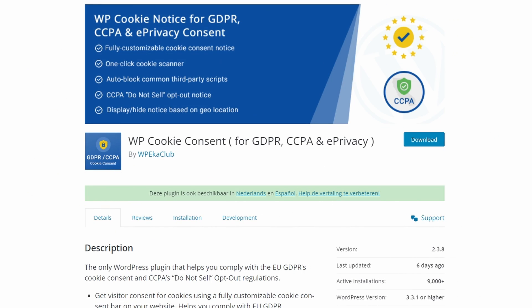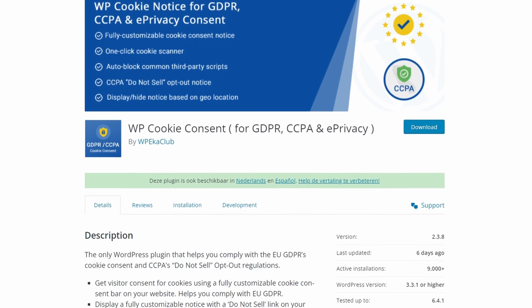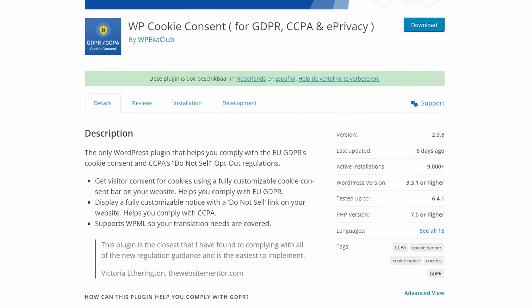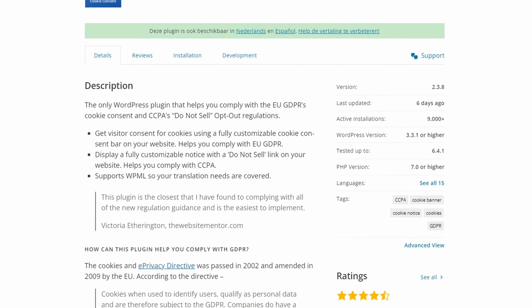Number 7 is WP Cookie Consent. It's a popular cookie plugin for WordPress that lets you notify users about using cookies on your website. It complies with various privacy laws including the GDPR, CCPA, and others.